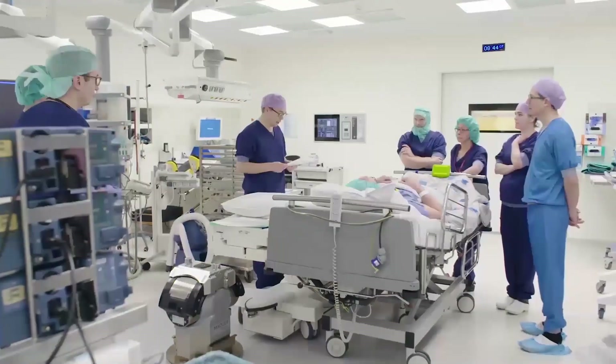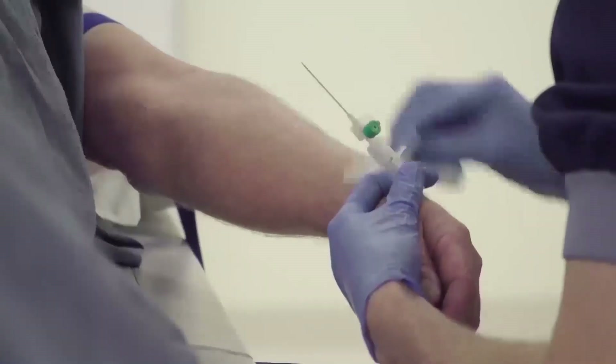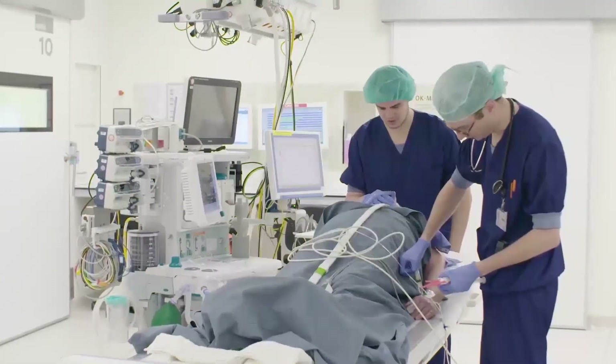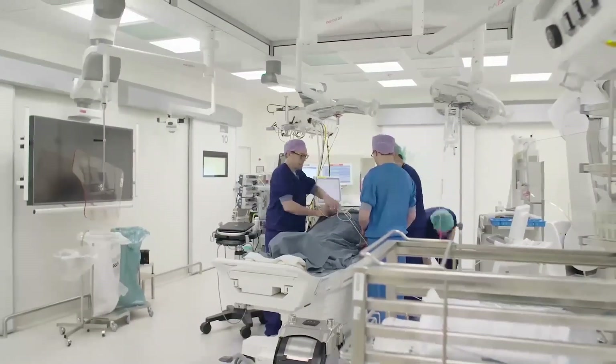Treatment of the prostate is undergoing a shift — moving away from treating the less aggressive cases and giving them active surveillance, towards treating the more aggressive ones. So the treatment palette is shifting from minimally invasive to maximally invasive approaches.